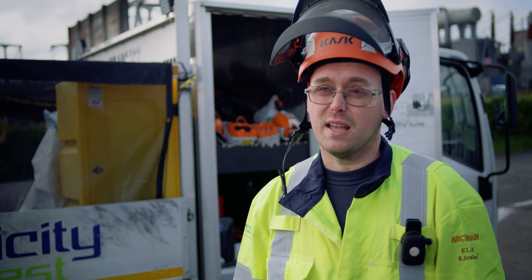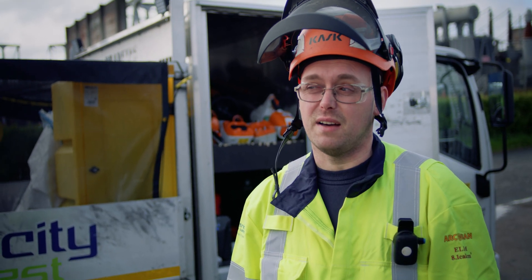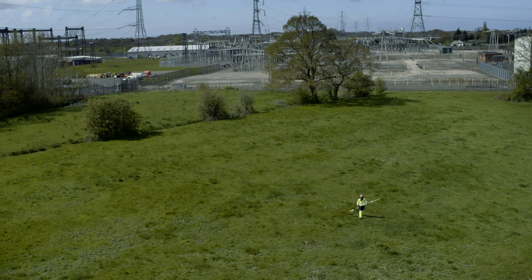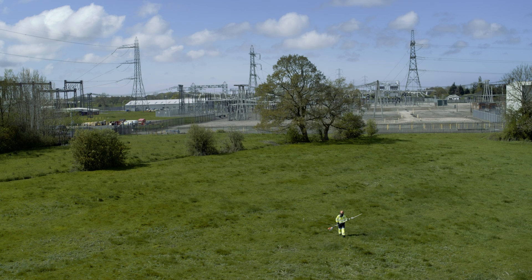I use about two batteries a day at most, and I've never had an instance in any job where I've had to stop and think about charging anything extra, because it's always adequate.